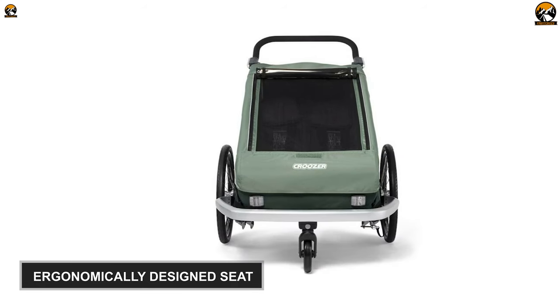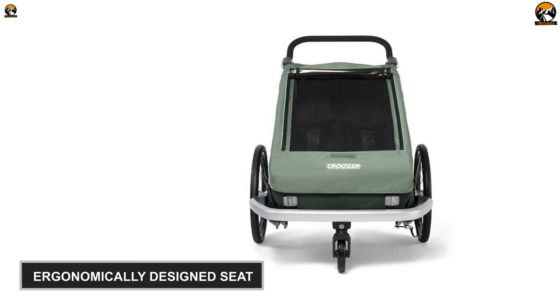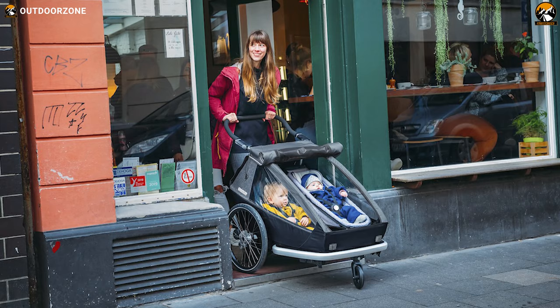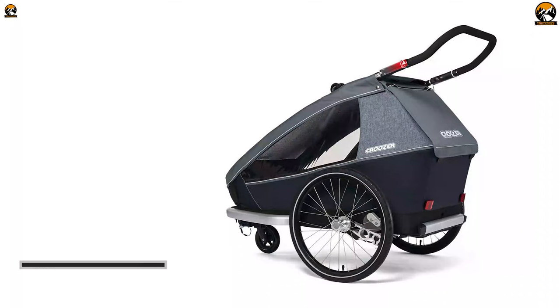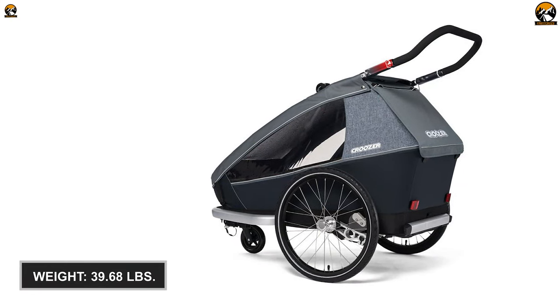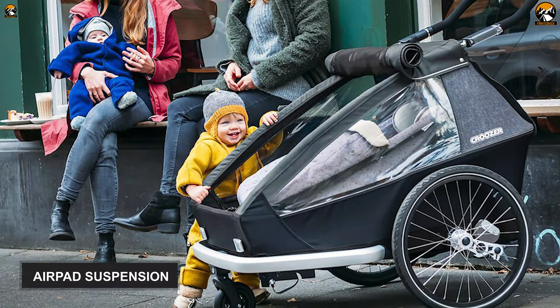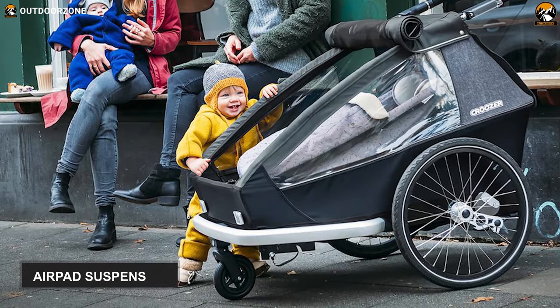What sets this one apart from the rest of the trailers on our list is its ergonomically designed seat with breathable Climatex materials, which will keep your kid cool in summer and warm in winter. Finally, this 39.68-pound bike trailer has 20-inch wheels and air pad suspension to give you and your child a more comfortable ride.